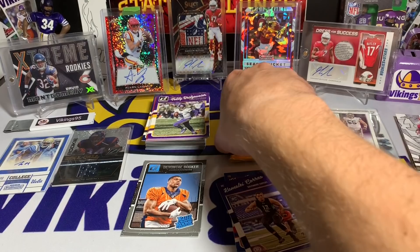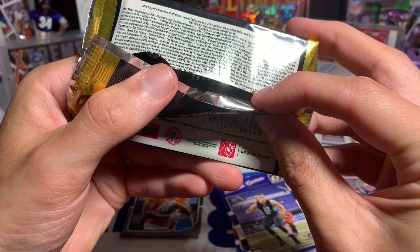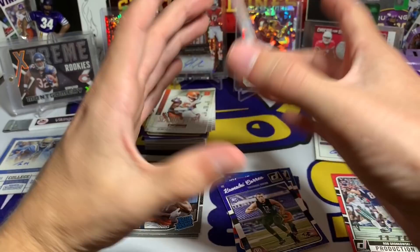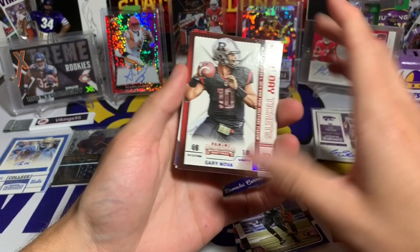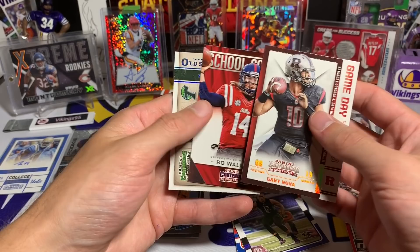I'm thinking those two field goal boxes might have been a bit of a bust — we will see. Last pack mojo, maybe — it's always possible. We have Dwight Freeney, DeMarcus Murray, Paul Posluszny — that one always messes with me — a Gary Nova Passing Grades, a Malcolm Brown Game Day Ticket, Gary Nova again — Game Day Ticket — a Bo Wallace, and an Old School Colors Matt Forte. Yikes.